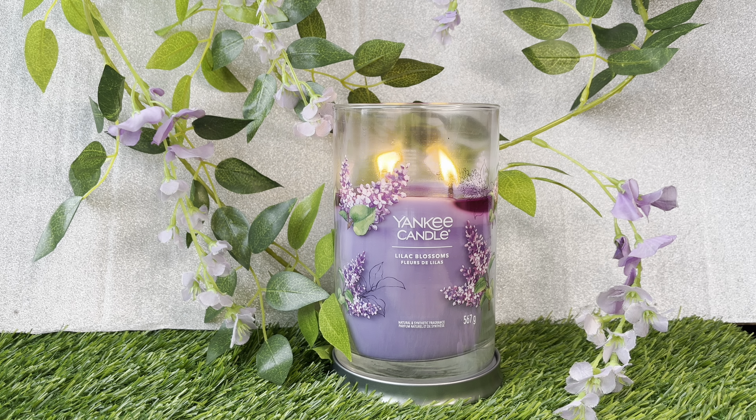Hey, Candy Flames here with another Yankee Candle review. This week we are talking about Lilac Blossoms. Welcome back if you've been here before, and if you're new, a big warm welcome. I'm here every Sunday reviewing and talking about Yankee Candles.